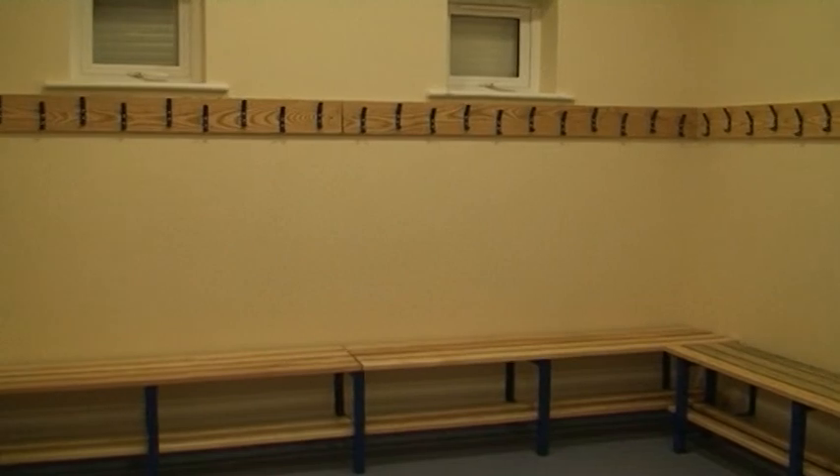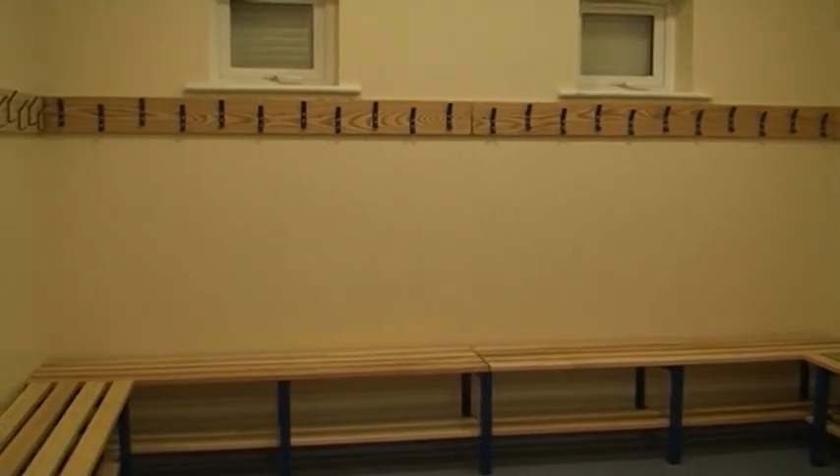We're standing in what is going to be a community room, but also the main room for the pavilion for use by the sporting teams that will use the facilities here. We also have a brand new kitchen, toilets, and new changing facilities.